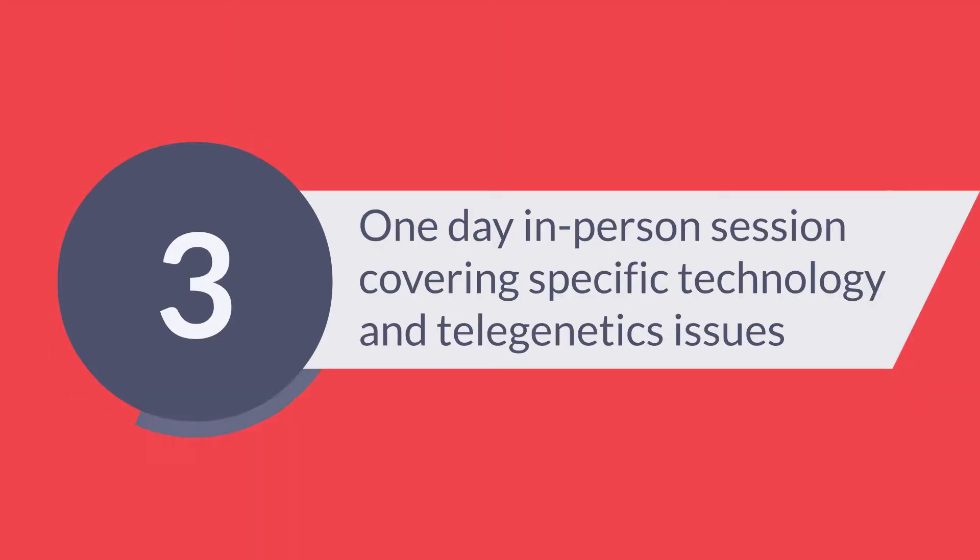Part 3 is a one-day in-person session covering technology, telepresenting best practices, and policies and issues specific to telegenetics.